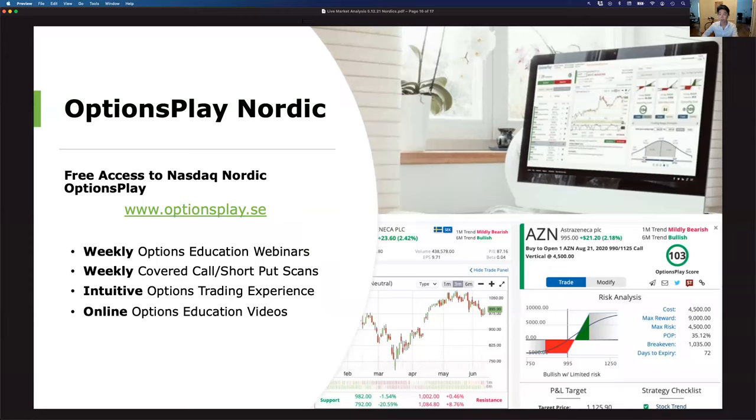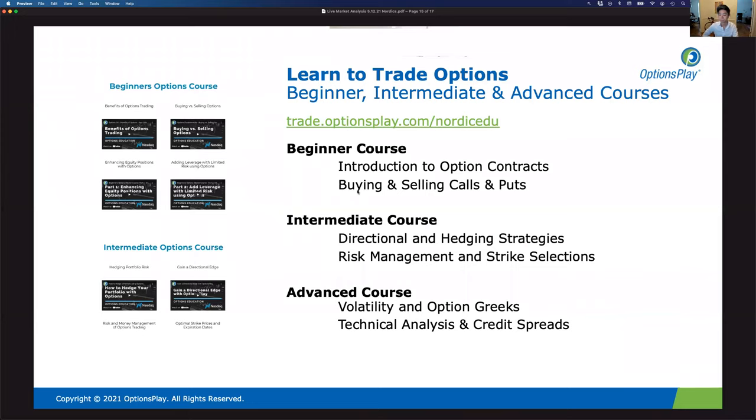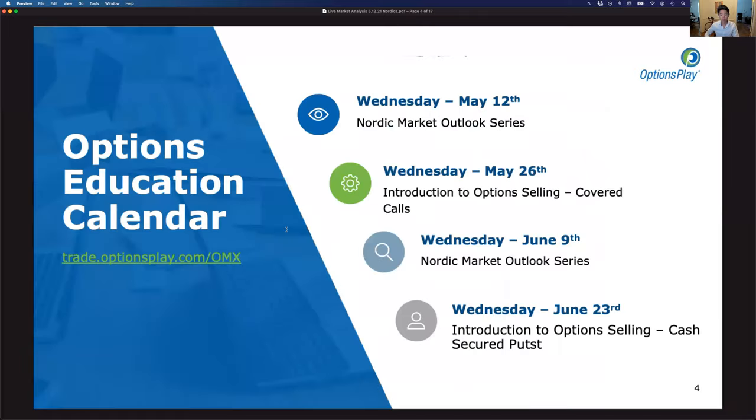All courses are available online — just go to trade.optionsplay.com/NordicEDU. The next event is in exactly two weeks, on May 26, and we'll be covering covered calls. It's every other Wednesday. Then two weeks after that, we'll review the markets again, and two weeks after that, we'll do cash secured puts.